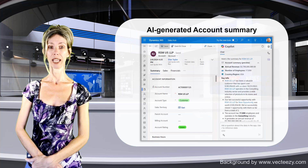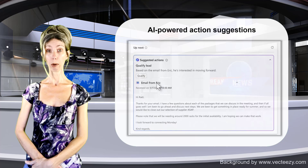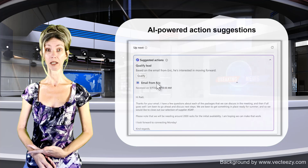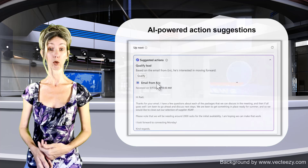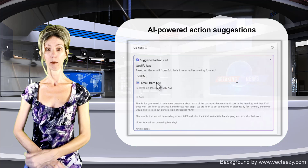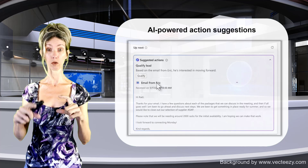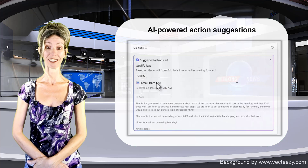The AI-powered action suggestions feature will have Copilot inside Dynamics 365 Sales generate actionable insights for sellers — things like email follow-ups, action recommendations at the end of meetings, and suggestions to update your CRM system, such as updating an estimated budget or estimated close date. My guess is that these AI-powered recommendations will show up in the 'up next' widget on those forms, so sellers can immediately see and act on them — but we'll have to wait and see.